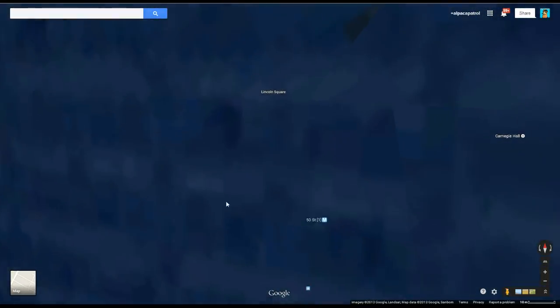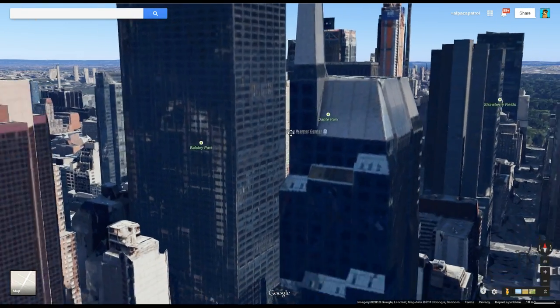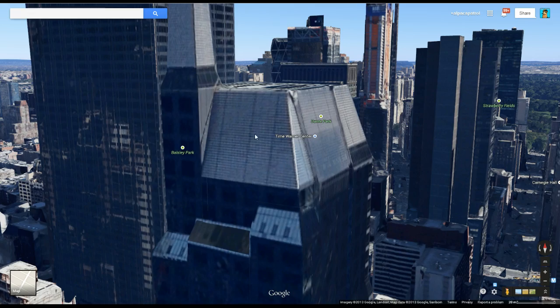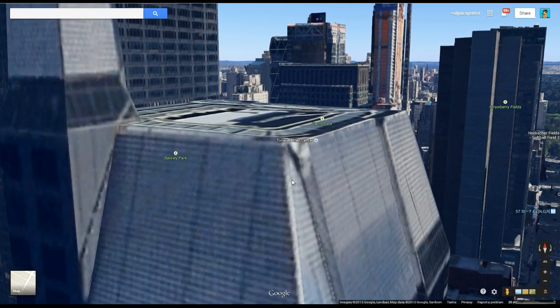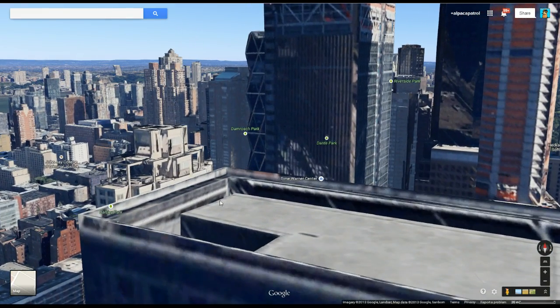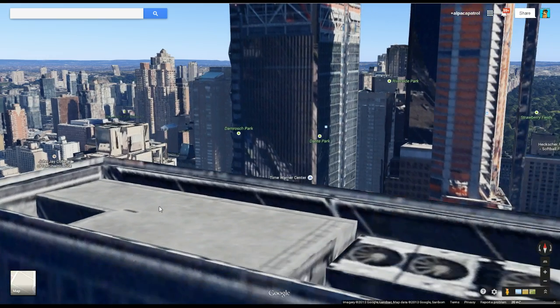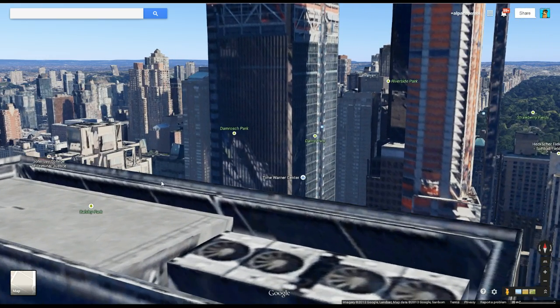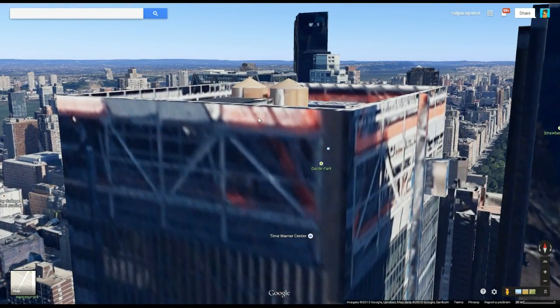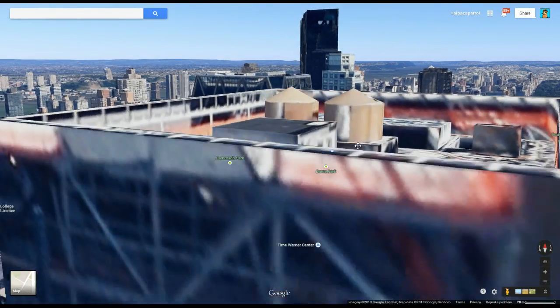And you can zoom in. Now, the buildings do seem kind of procedurally generated, which is kind of cool. In New York, it looks like these are handcrafted, to be totally honest with you. These look like handcrafted buildings. I'm pretty sure they did work on New York. Because look at this — shitty 3D models that are textured now with the actual images of the buildings.